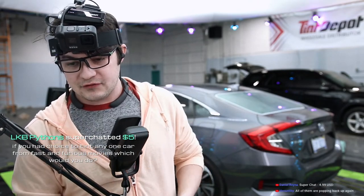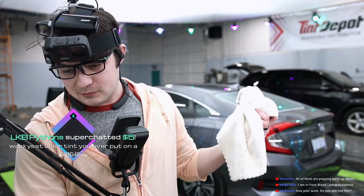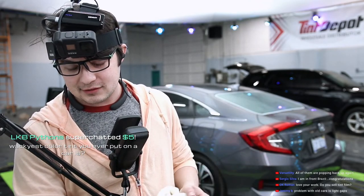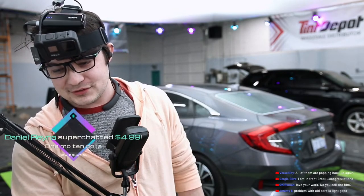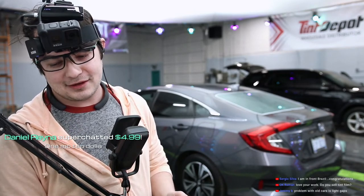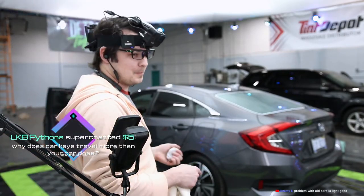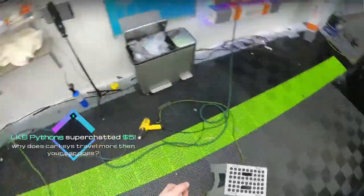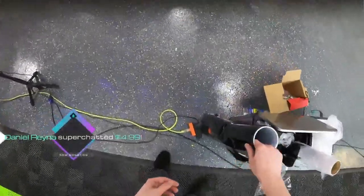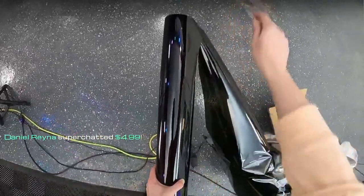Daniel Reyna with the five — one more ten dollar. LKB with a five: 'Why do car keys travel more than your car does?' Because you carry them around — they're in your pocket. Is this a bad joke? Daniel Reyna with another five — oh, is he going to do a super chat with a punchline? He's asking you a BuzzFeed quiz and at the end he'll tell you what type of vegetable you are. Problem with old cars is the light gaps? Yes, light gaps are definitely an issue.